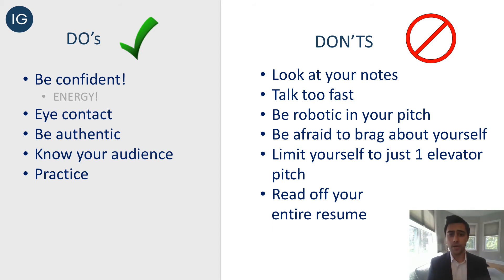On the don't side: number one, don't look at your notes. Looking down makes it sound like it's not really your presentation — you're just reading it. Also, don't talk too fast. When you talk too fast, the employer is focused on how fast you're speaking rather than the message you're delivering. You don't want to be too robotic in your pitch — you want to be natural and authentic. You also don't want to limit yourself to one elevator pitch; having multiple will help you out. You don't need completely different pitches, but maybe change the last sentence or the experience you highlight to better fit what you're applying for. And you don't want to read off your entire resume — this is 30 seconds, the first taste. You want them to ask more and dig deeper.